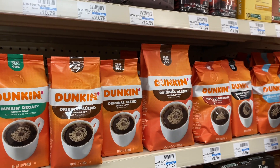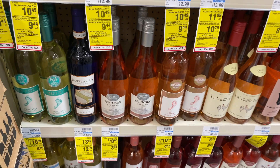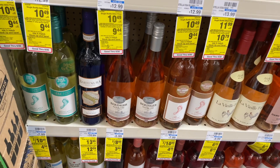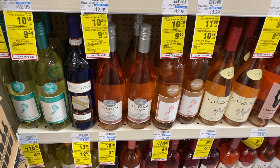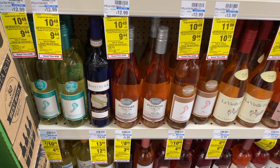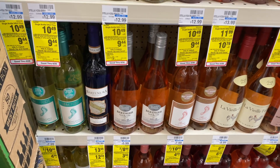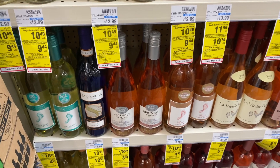Not a bad deal on Dunkin Donuts coffee — it's going to be on sale for $4.99. The Barefoot wine is going to be on sale for $5.99. Buy two, get a $4 Extra Care Buck. Go ahead and grab two. You pay $11.98 but get the $4 back in Extra Care Bucks, making your final cost $7.98 or $3.99 each — pretty much like a buy one, get one free.